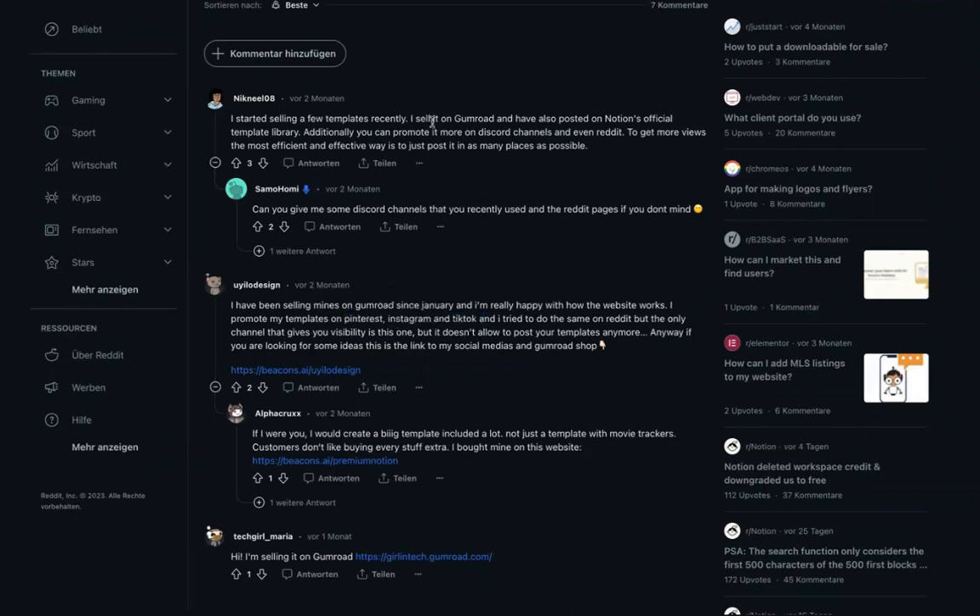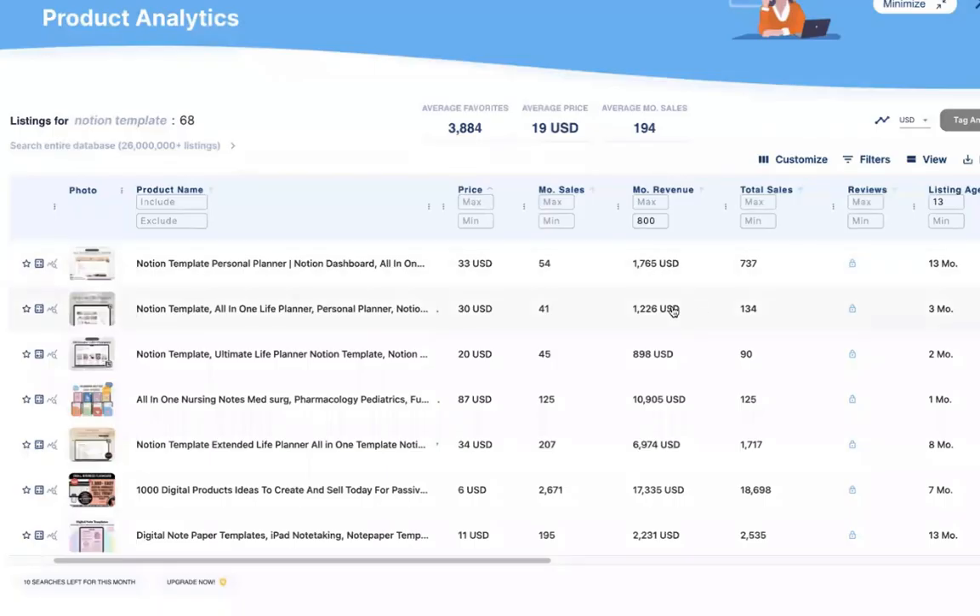It's super important to pick a niche — who are you targeting? Notion users probably won't be 50-plus in age; they'll likely be Gen Z or Millennials, somewhere between their teenage years and mid-40s. But you don't just want to cater to everyone. You want to think about a specific area where you maybe even have experience yourself, and cater to exactly that group.